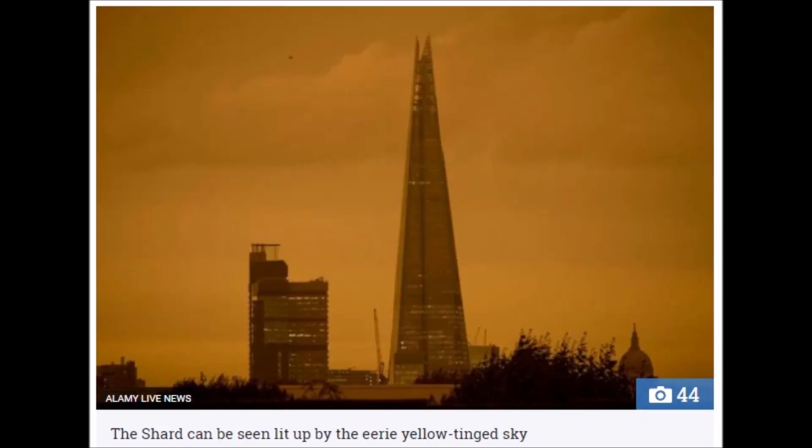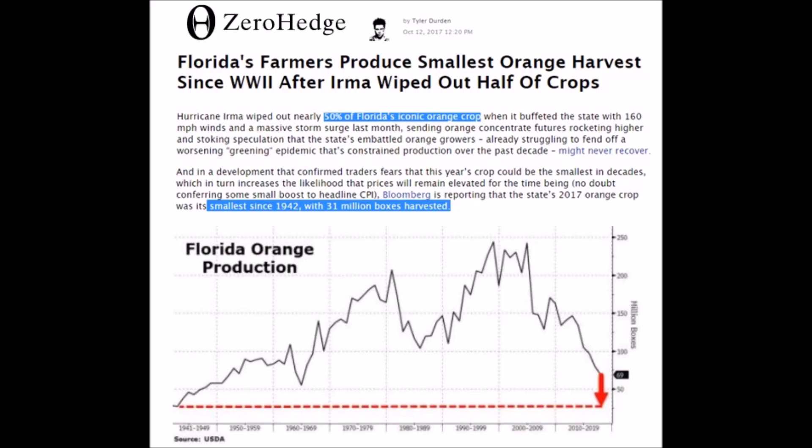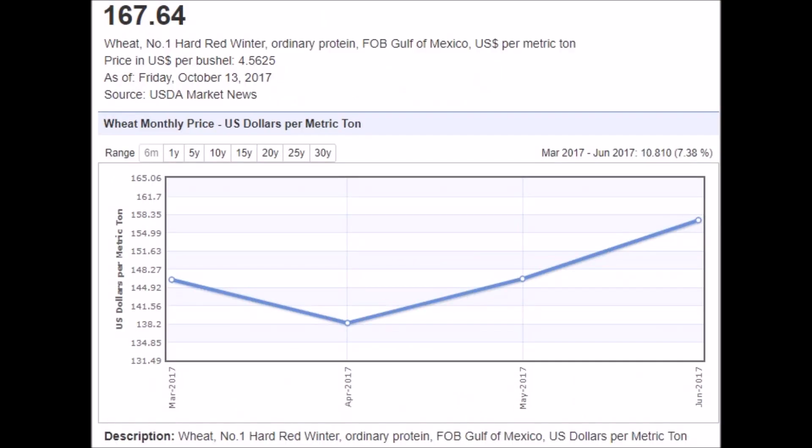Blood red sky blocking out the sun — so dark in fact that people had to turn on their headlights during the middle of the day. Hurricane Irma wiped out 50% of Florida's orange crop. Hurricane Harvey took out the rest of the rice crop. Soft red winter wheat is up, hard red winter wheat is up.